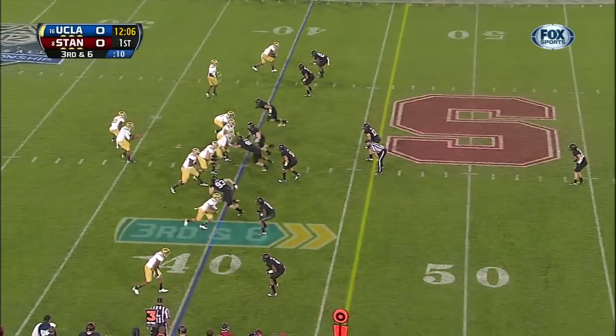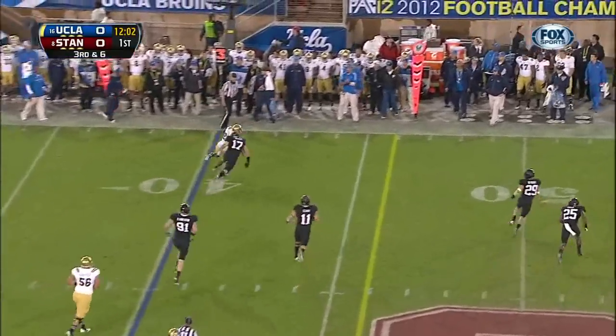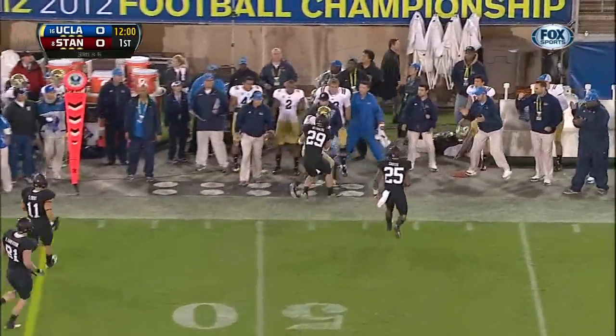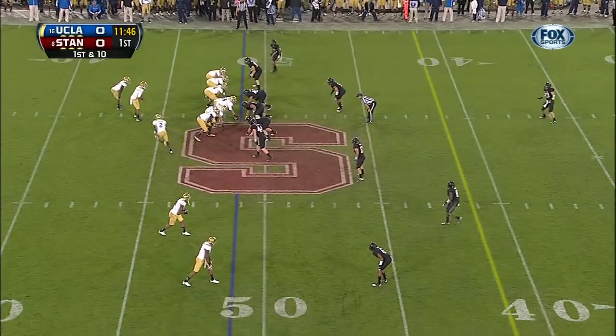Fuller in motion. Here's Hundley. In the flats, once again, Jonathan Franklin — and he'll pick up the first down. So first down at the 49, opening drive for UCLA.